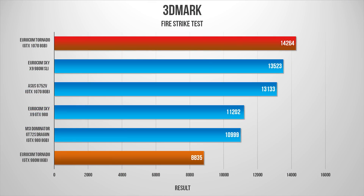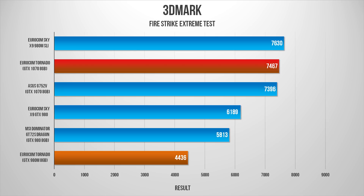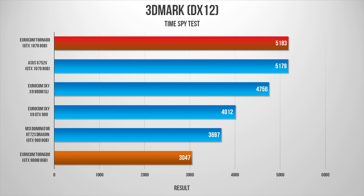Let's roll with the synthetic benchmarks. Starting with 3DMark Firestrike, the Tornado equipped with the GTX 1070 performed nearly two times faster than the 980M. You will notice the ASUS G752VOC kept up really well with the Tornado and at some point surpasses the Eurocom, since it boasts an overclocked CPU alongside almost the same specifications.